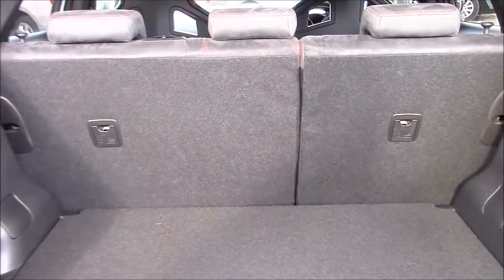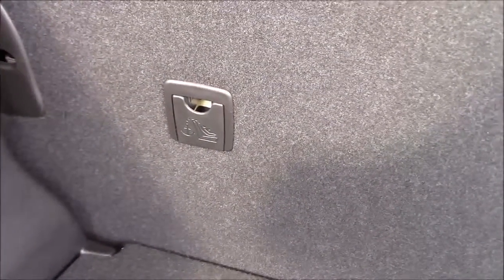From here you can also see the rear seats come as a 60-40 split fold and also come fitted with the child ISOFIX point technology to help keep your little one safe at all times. The boot floor itself also lifts up to reveal a huge amount of additional storage space underneath.